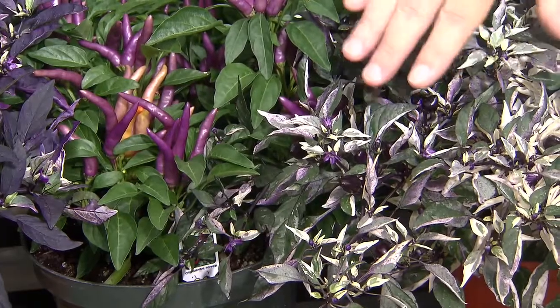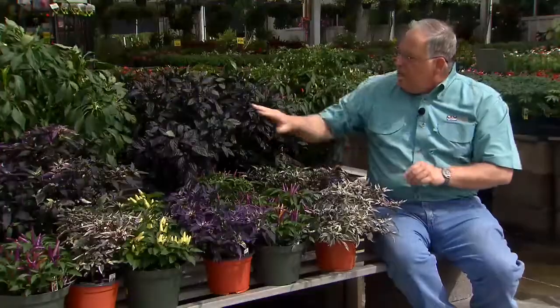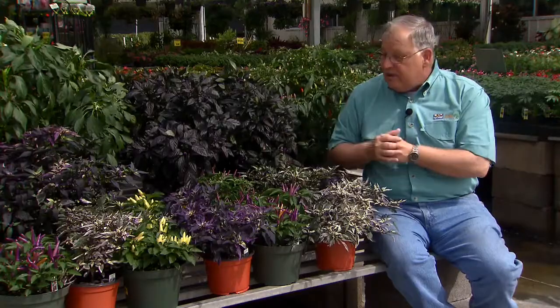But we also grow them for their beautiful foliage. Look at the lovely variegated foliage on this ornamental pepper. Look at the deep dark purple foliage on this black pearl ornamental pepper. So these are really great for their foliage and for their fruit.